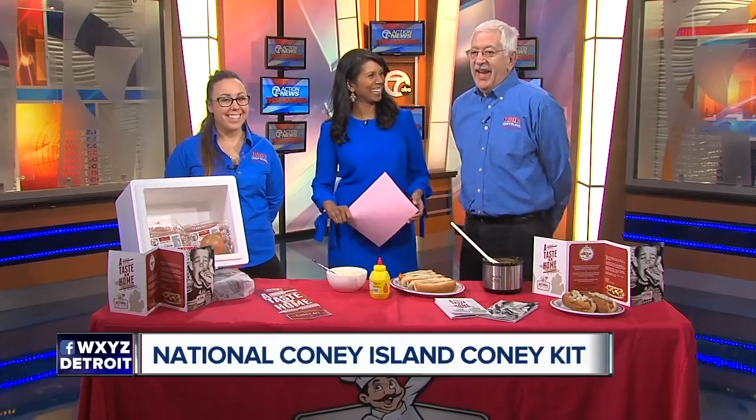Well, we've been around for over 50 years, so we know Coney's. And we've had customers over the years moving out of state and needing that Coney fix. They would say, why don't you open one up in California or in Florida? Well, we had the idea of — we'll just send the Coney's to them.